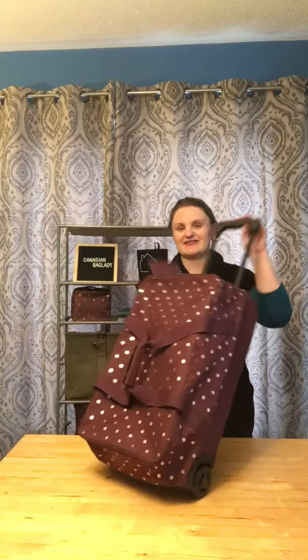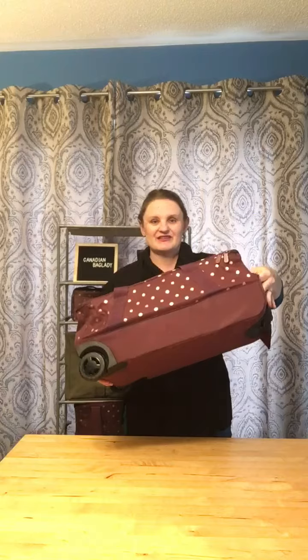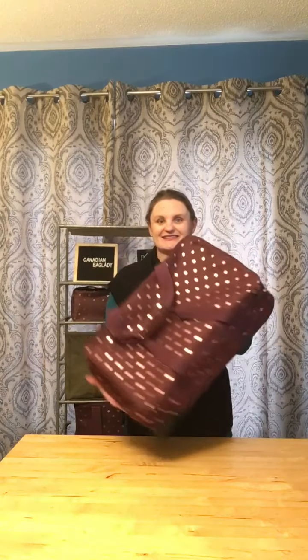It is just absolutely lovely. You can hold it as a duffel, hold it like this going upstairs or reaching, or roll it as you go. Very convenient, very smart, classic design.